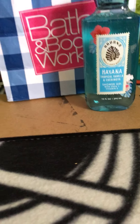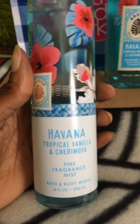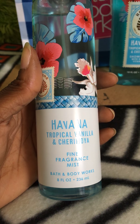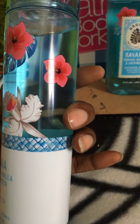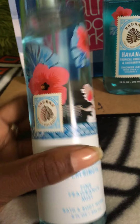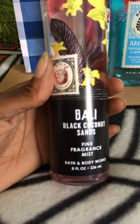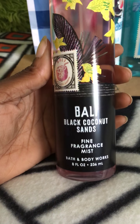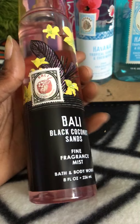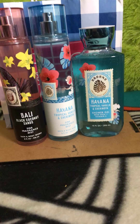I also picked up the fine fragrance mist because I already have the body cream. This is how it looks with the nice packaging — pretty blue, Carolina blue. I also picked up the Bali Black Coconut Sands fine fragrance mist, because in my last haul I had picked up the shower gel and the body cream, so now I have that set completed.